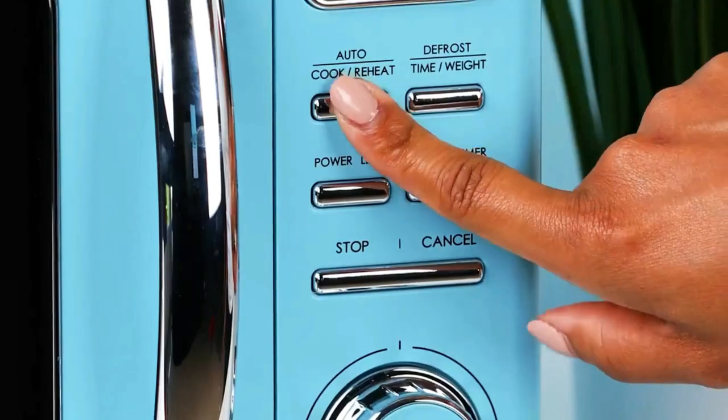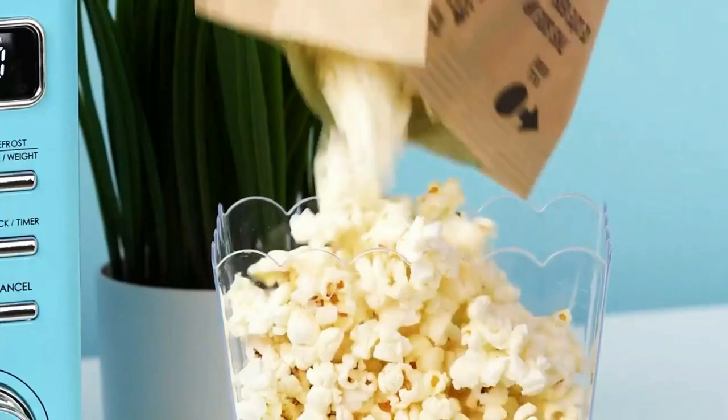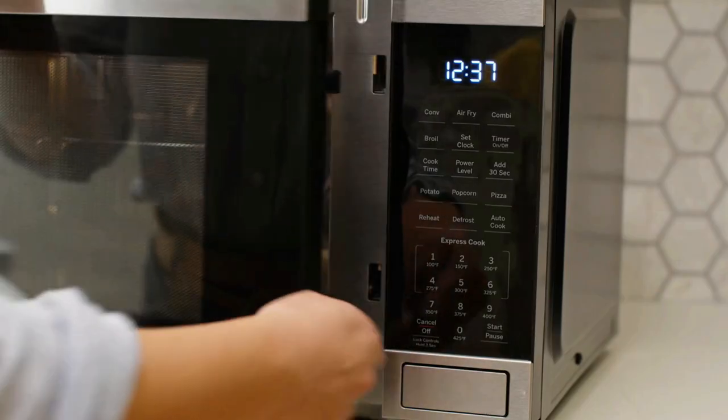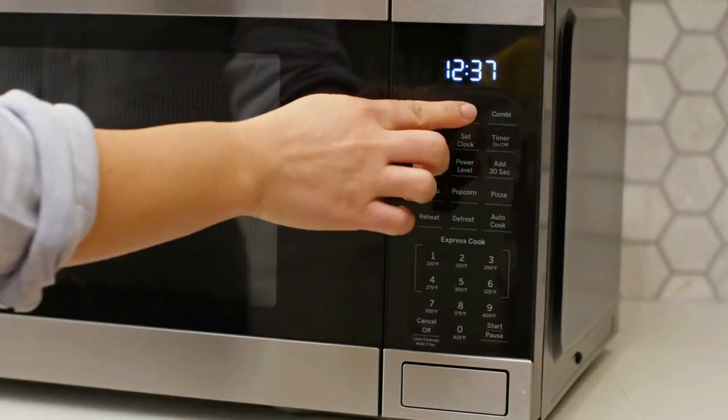Royal Kitchen presents the 5 best microwave ovens. Stay tuned as we bring you the top microwave ovens on the market today. If you'd like to find the best prices and more information about the products, we've included links for each item mentioned in the description, so make sure you check those out to see what's in your price range. And now let's start.